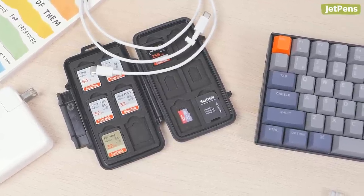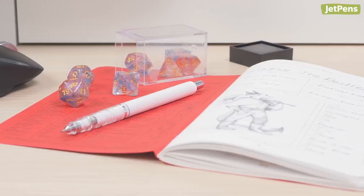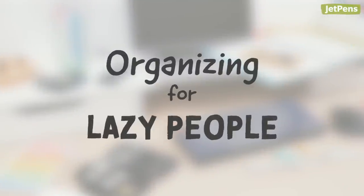Organizing your room or desk takes effort that lazy people like us just aren't ready to put in. But if you're feeling overwhelmed by the clutter around you, we have some quick and easy tips that'll help you get organized. Or at least look like you are.